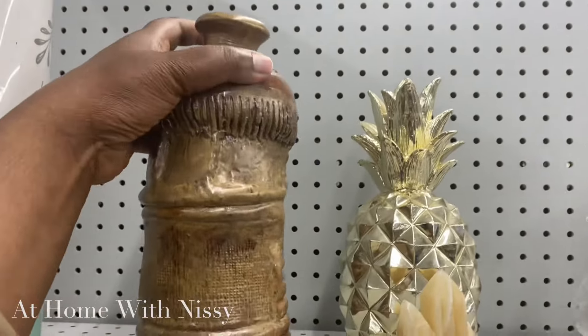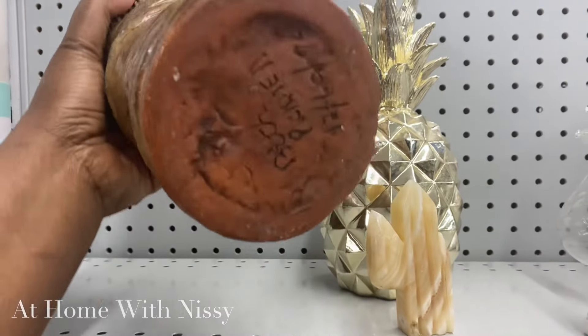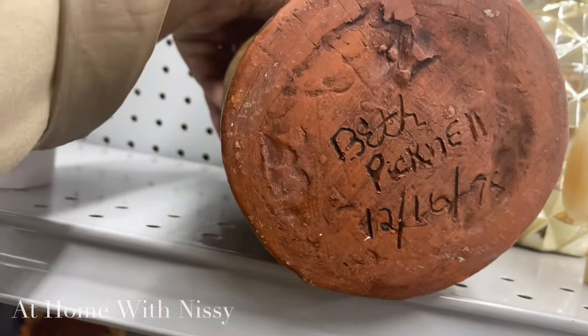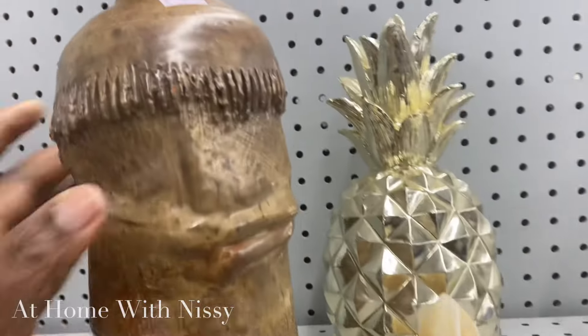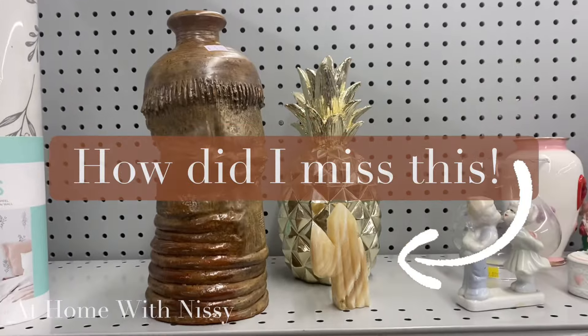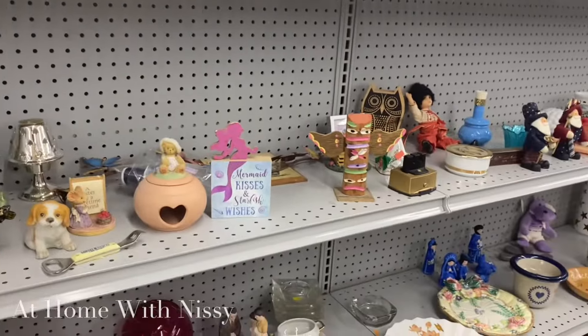I'm always drawn to the pottery, especially the handmade pottery pieces. I did try to look this one up online and did not find it, but as you can see it is a vintage piece — I believe it states here 12/16/95. So definitely a unique piece, definitely something I would consider picking up when thrifting.